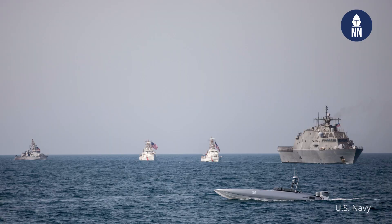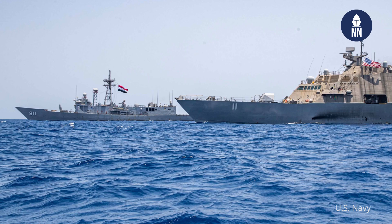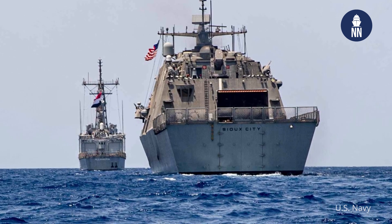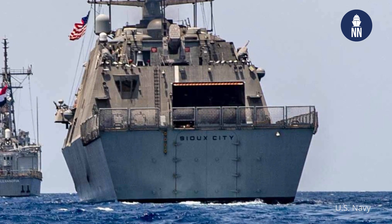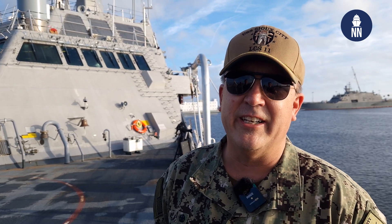After taking USS Sioux City to the 5th and 6th Fleet, we steamed over 28,000 nautical miles. We conducted operations in the Baltic, the Med, the Red Sea, the Northern Arabian Gulf. We also did a transit of the Northern Arabian Sea and also the Straits of Hormuz and the BAM. The ship performed well above expectations and it was a phenomenal deployment, that included 54 at-sea anchor details and 20 different ports of call.